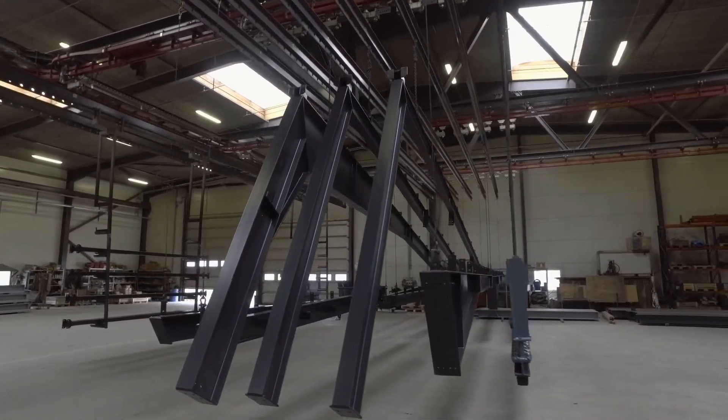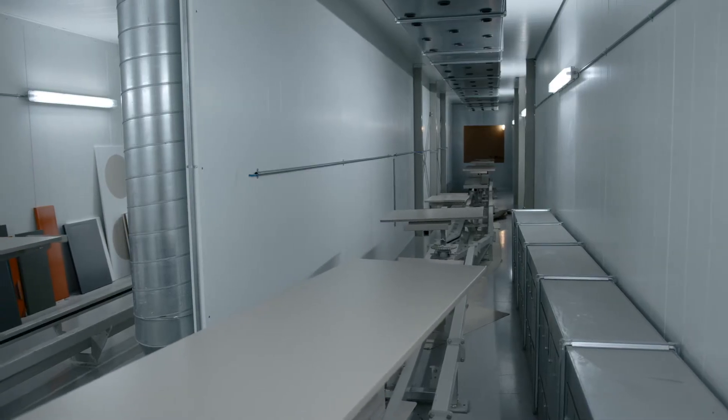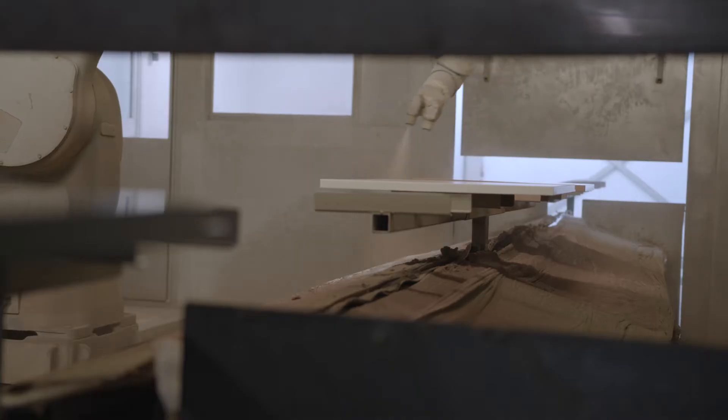The benefits of InRopa software don't only lie in perfect resulting painting quality and reduced paint material consumption, but also in an optimized painting cycle time. A cycle time reduction of just 10 percent per workpiece can increase available production time by up to two and a half hours per day.